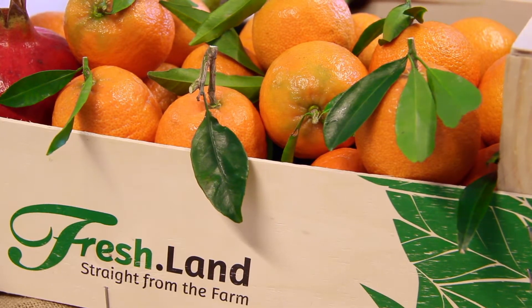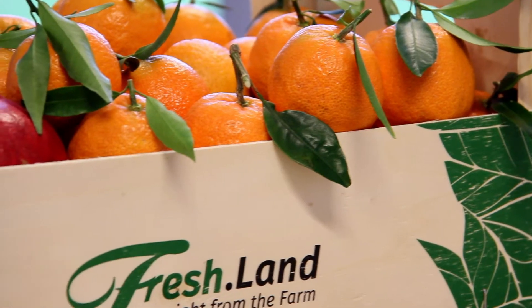Hi, I'm Anna Maria from Freshland and I'm here to show you the new clementine that's just come in season. It's the Ruby Clementine, a very red-orange colour, which is why it's called the Ruby Clementine.